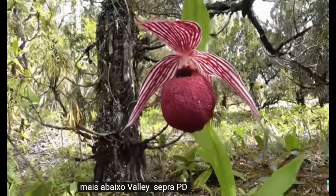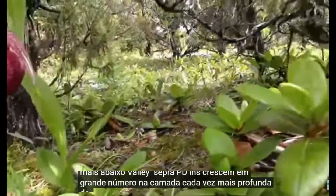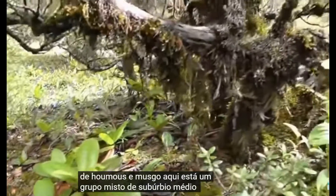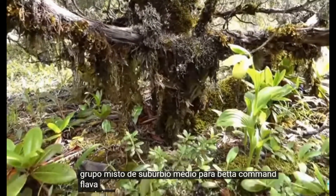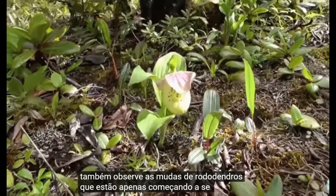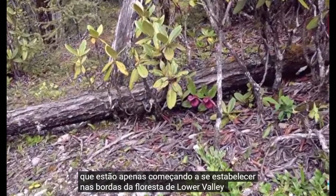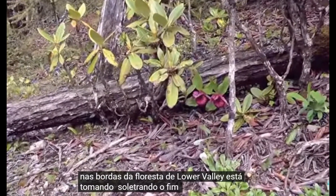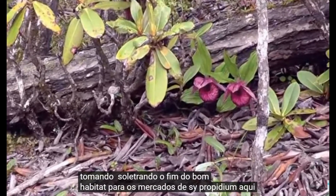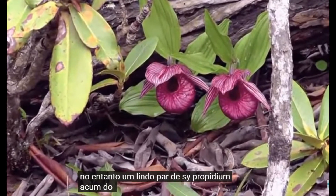Further down valley, Cypripediums grow in vast numbers in the ever-deepening layer of humus and moss. Here is a mixed group of Cypripedium tibeticum. Also notice the rhododendron seedlings that are just beginning to establish. On the edges of the lower valley, the forest is taking over, spelling the end of good habitat for Cypripedium orchids. Here, however, a lovely pair of Cypripedium tibeticum will continue for now.